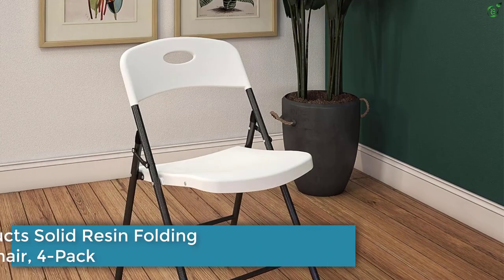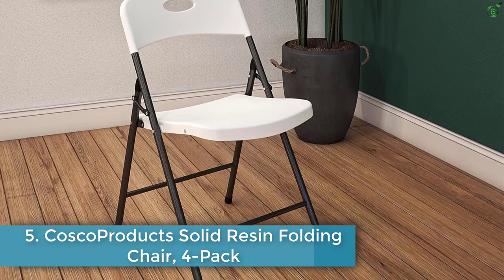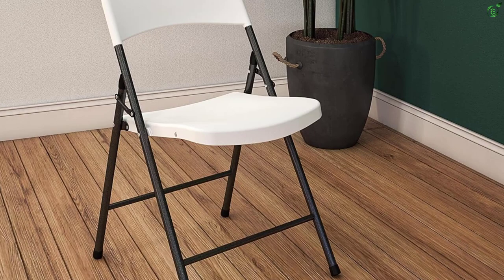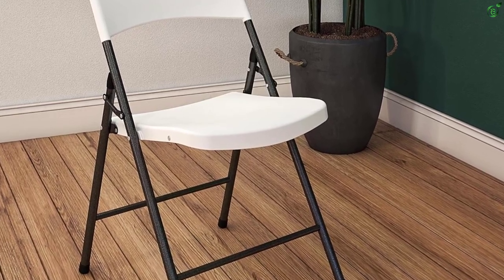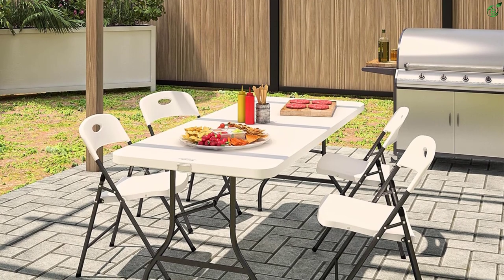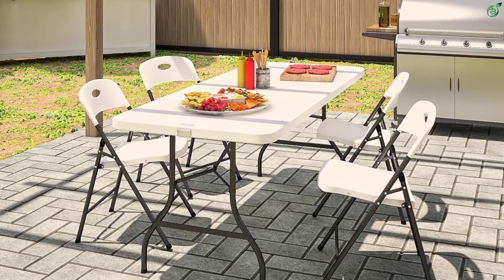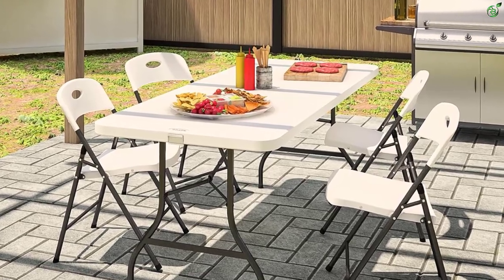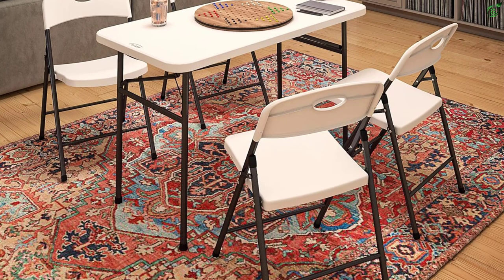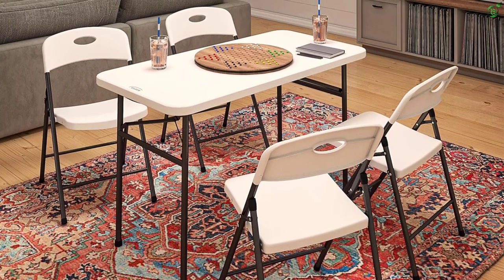Number 5: Costco Products Solid Resin Folding Chair 4-Pack. The Costco Products Solid Resin Folding Chair is a versatile and durable seating solution for any indoor or outdoor activity. With a 250-pound weight capacity, the chair has a built-in carrying handle for easy transportation and can be folded flat for storage in any closet. The all-steel frame and heavy-duty resin construction make it easy to clean and long-lasting for daily use.